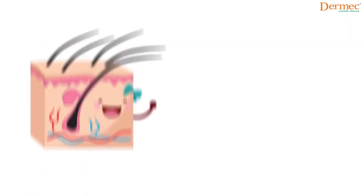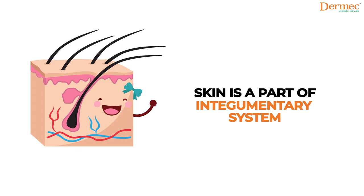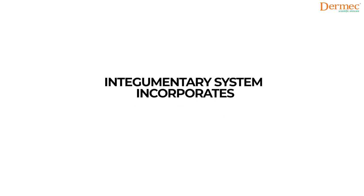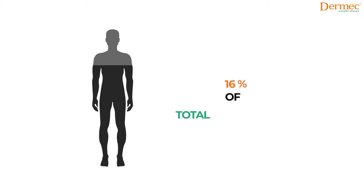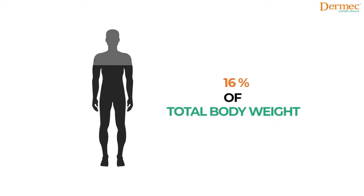Our skin is a part of an organ system called the integumentary system, which also incorporates our hairs and nails. Our skin also makes up around 16% of our total body weight.